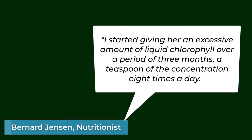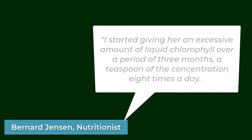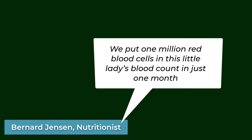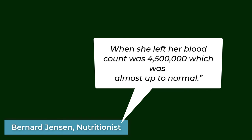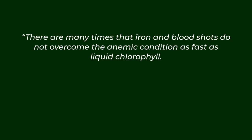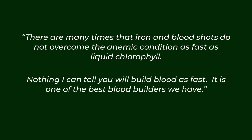Here is what Bernard Jensen did: "I started giving her an excessive amount of liquid chlorophyll over a period of three months — a teaspoon of the concentration eight times a day. We put one million red blood cells in this little lady's blood count in just one month. She went from two million eight hundred thousand to three million eight hundred thousand by just using liquid chlorophyll. When she left, her blood count was four million five hundred thousand, which was almost up to normal." It was Jensen's belief that liquid chlorophyll can overcome anemia faster than iron and blood shots. He called it one of the best blood builders we have.